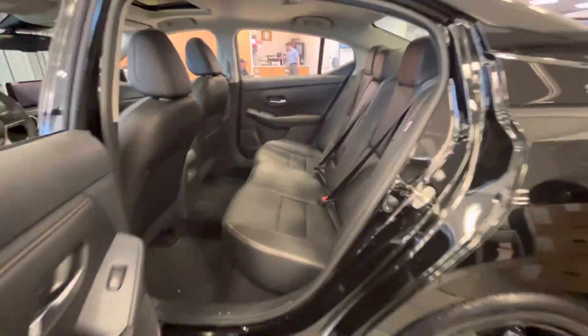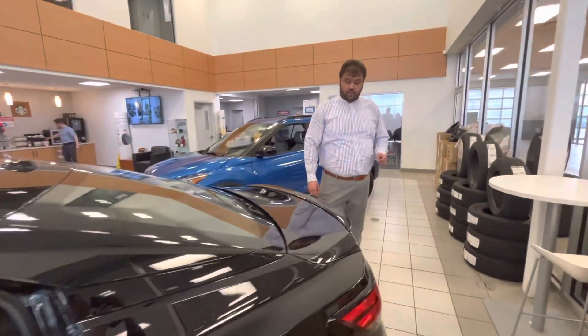Show you the back here as well — tons of space for your passengers if you do have any. You do have the rear charging ports as well if they need to plug in any phones or whatever the case may be.